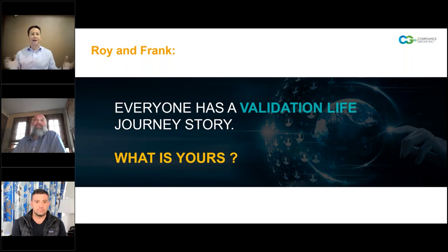Everybody has a story of how they've gotten to where they are in the validation space. Maybe we can start with Roy hearing a little bit of your background and how did you get to where you are today?